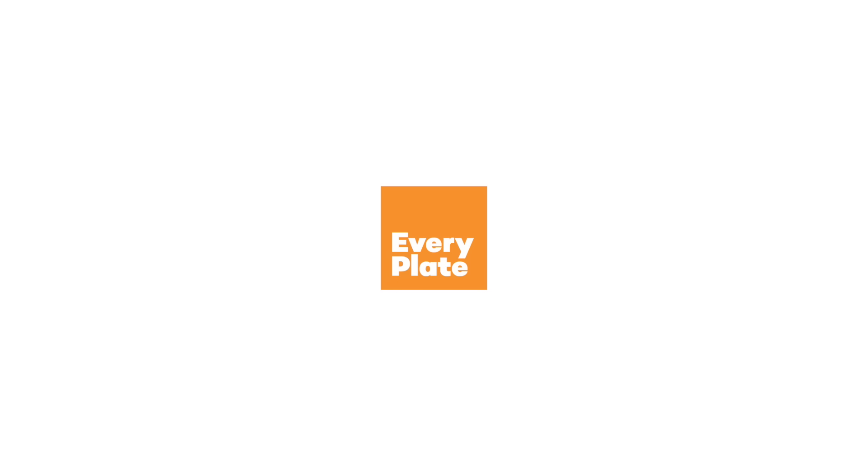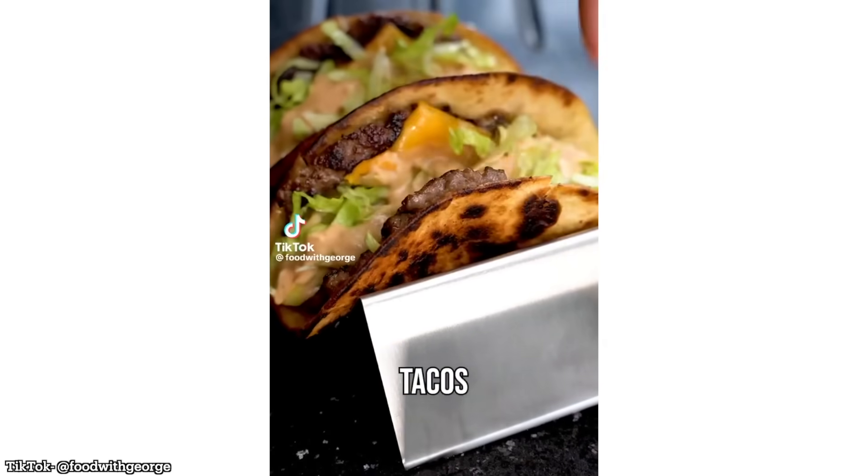Today's video has been sponsored by EveryPlate. Alright, you guys win. I finally cracked. Here is your smash burger taco episode. For those confused or a little bit out of the loop, these things have absolutely taken over all of food TikTok.